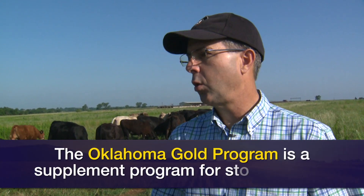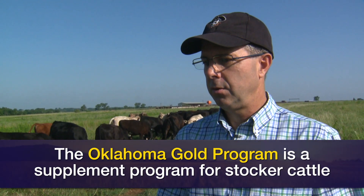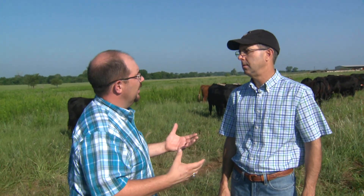This program applies mostly this time of year to fall-born weaned calves, which is what we've got here in the background. It applies to those weaned heifers that are in development and getting ready for breeding this coming fall, and also yearling cattle that are waiting to be shipped sometime in the middle of the summer.